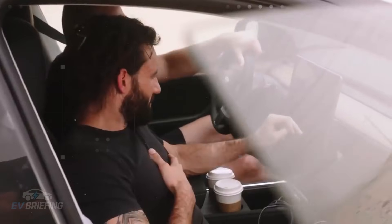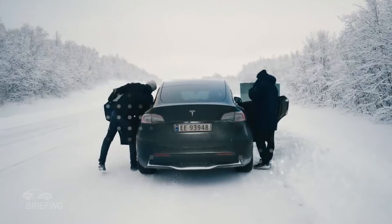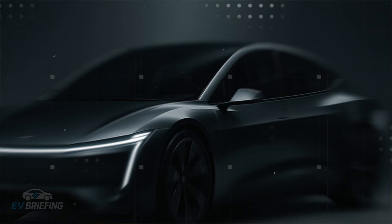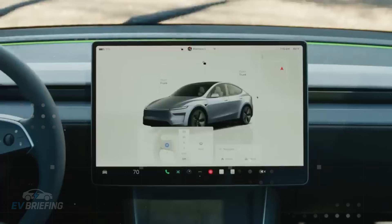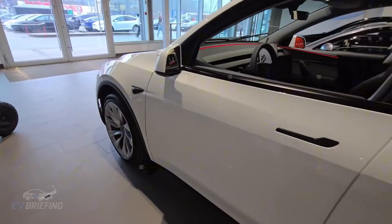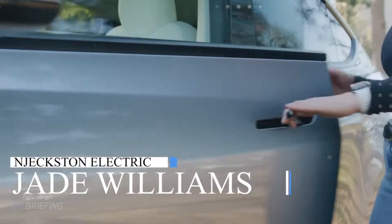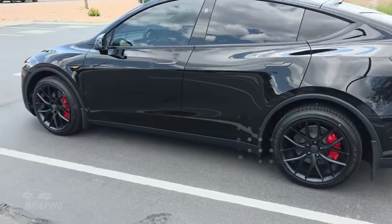Another issue everyone has experienced is sagging doors on older cars that need to be pushed up to close. This happens because hinges made of ordinary steel give way over time under the weight of the door itself. Tesla combated this with an anti-sinking alloy designed to withstand 300,000 opening and closing cycles — ensuring the door remains firm and smooth even after 30 years of use.